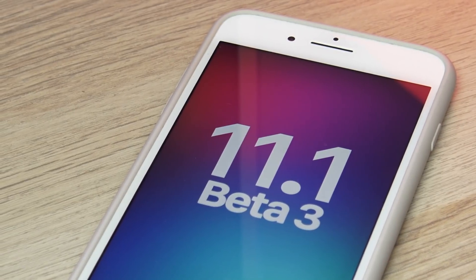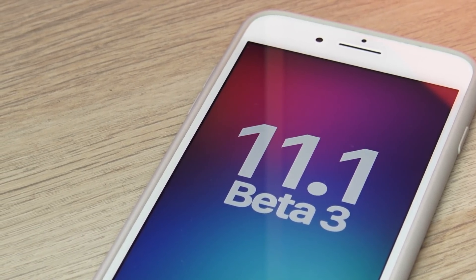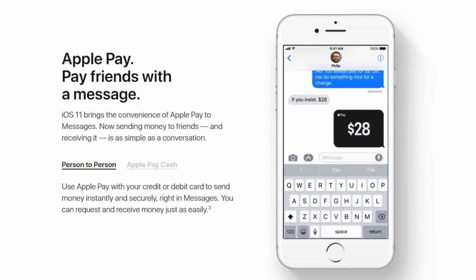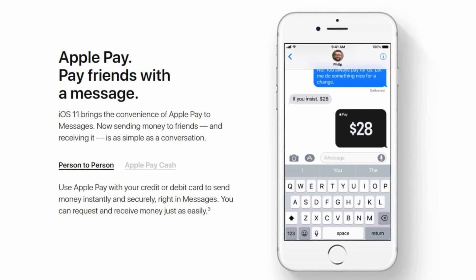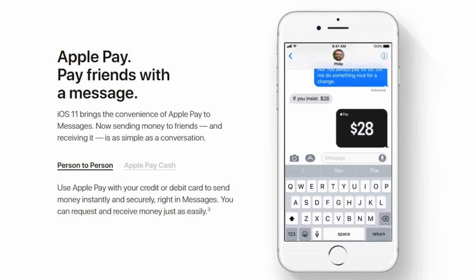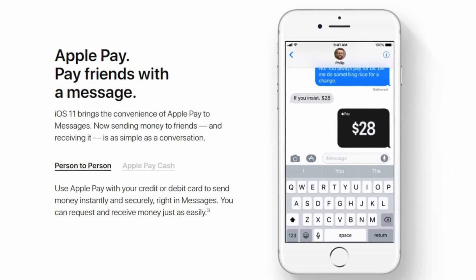Stay tuned as we still have yet to see any implementation of Apple Pay through iMessage or iMessage in the cloud in any of iOS 11.1's beta updates. The rumor is that Apple employees are getting an early beta testing of Apple Pay in iMessage, so it's looking very promising that we may actually receive that feature in the final release of iOS 11.1 or shortly thereafter.